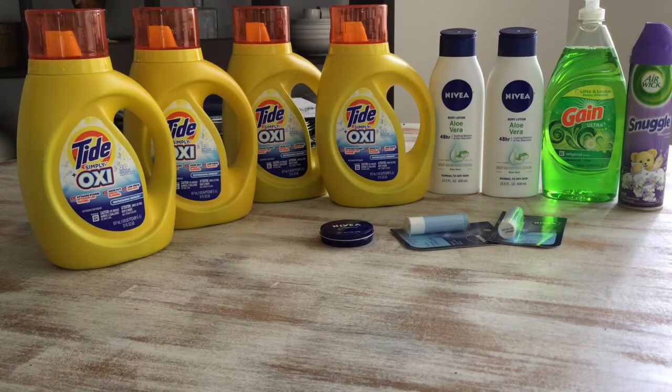Hi guys, welcome back to my channel. This is my Dollar General haul for Saturday, February 23rd. This is a 5 off of 25 deal for February 23rd only, and I also have a 2 off a 10 dollar purchase tied to Simply. I wanted to take advantage of this deal.